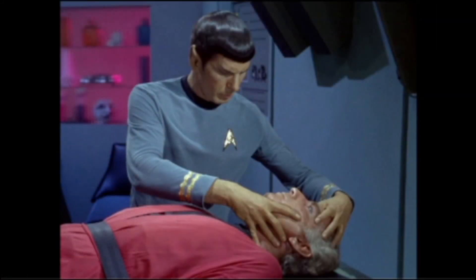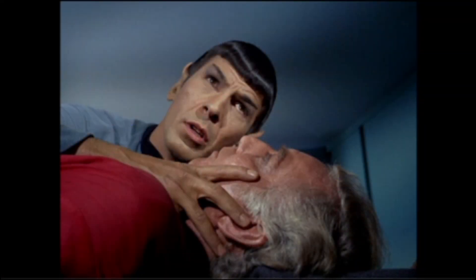Something very significant happens next: this is the very first time we see a Vulcan mind meld. It evolves over time throughout the series, but this is the first one — a huge scene, brilliantly acted and portrayed by Leonard Nimoy. As the mind meld progresses, Spock gets the information he needs from Van Gelder. It comes out that Dr. Adams can reshape any mind he chooses, that he used the machine to erase Van Gelder's memories and replace them with his own thoughts, and Van Gelder describes the agony of having your mind wiped.